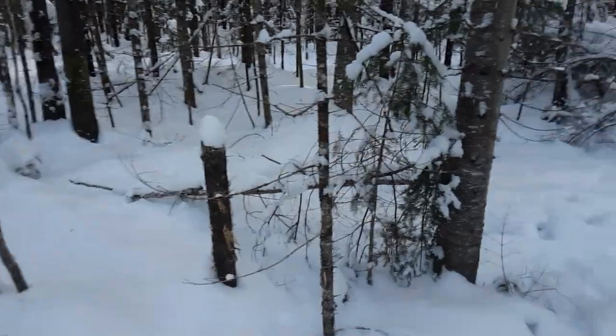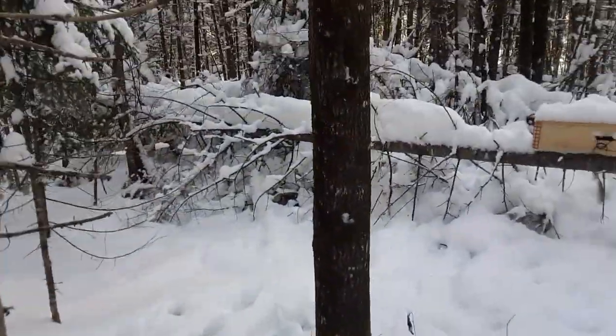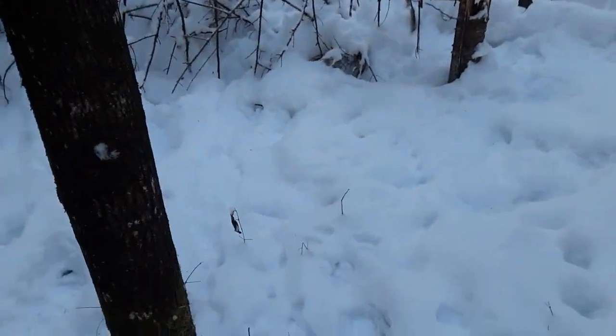I went for two weeks and didn't catch a single marten. I got two fishers, which was kind of odd and unexpected — a little disappointing — but oh well. I'm getting ready to pull these traps in a few days.